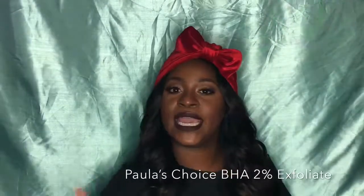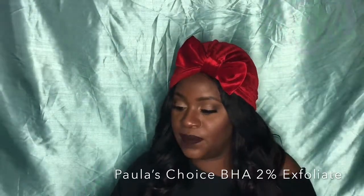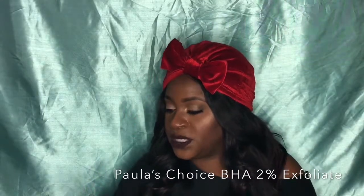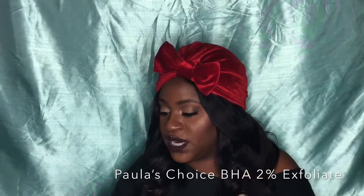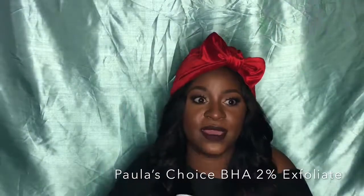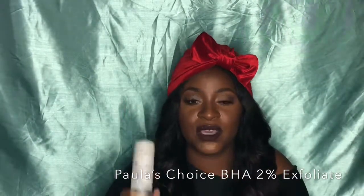That peel turned out disastrous, so anything involving peels or exfoliants used to intimidate me. But not anymore — I found the right exfoliation for my skin. This is Paula's Choice Skin Perfecting 2% BHA Liquid. It claims to create radiant even skin tone, reduce redness, build collagen, unclog and diminish enlarged pores — and I cannot begin to tell you how much this has done for my skincare regimen.